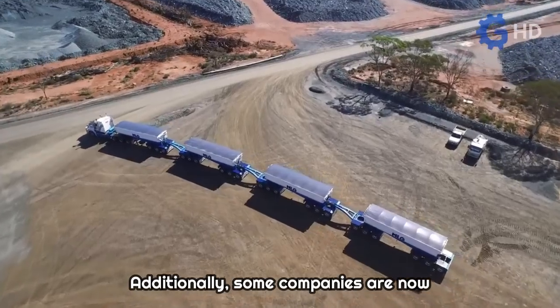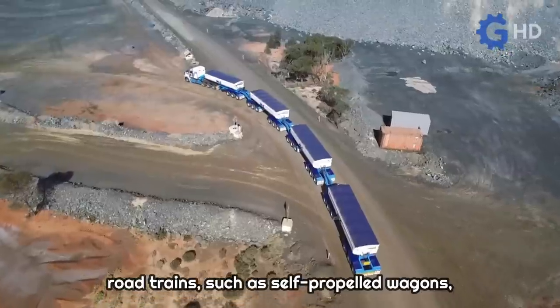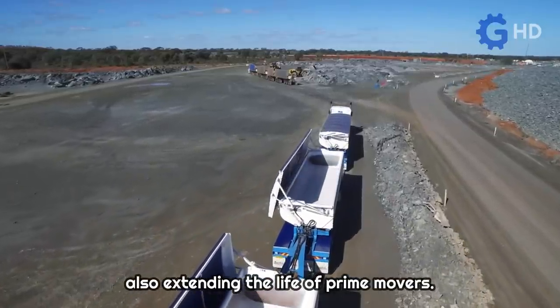Additionally, some companies are now investing in new technologies applied to road trains, such as self-propelled wagons, with the aim of significantly improving transport performance and efficiency while also extending the life of prime movers.